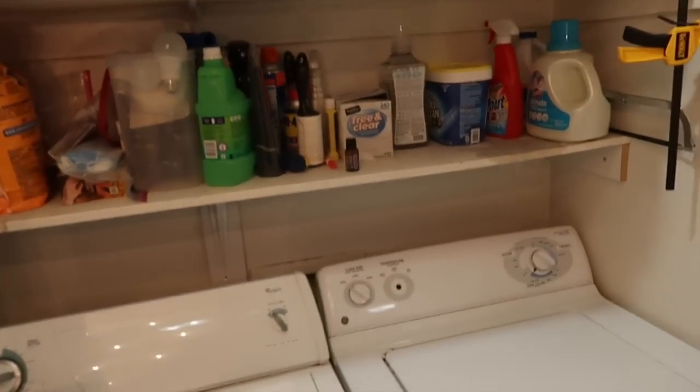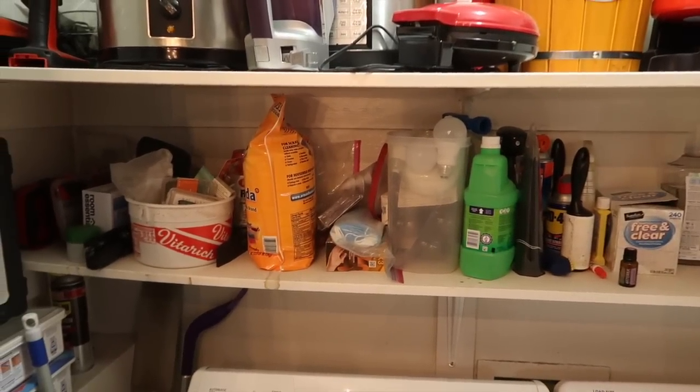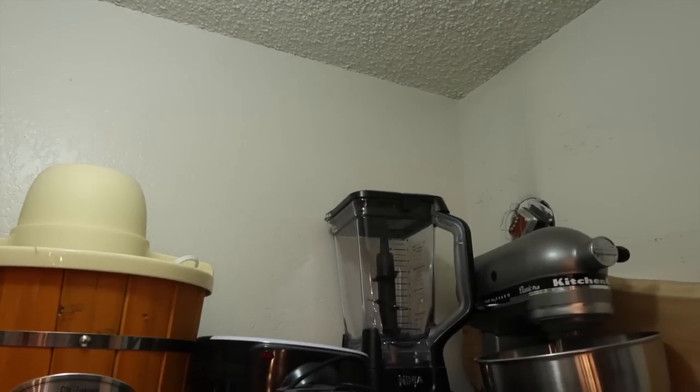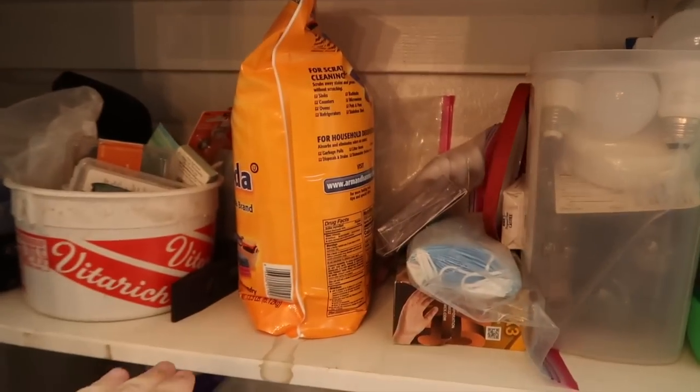This is our laundry closet. Oh god, it's just a mess — there's so much happening here and we have like no storage in this house. The only closets we have are in bedrooms, so this is really the only non-bedroom closet and everything else just ends up in here. Up here there are just kitchen appliances. There's a bunch of space up there that is unused, and there's also some space down here that is unused.